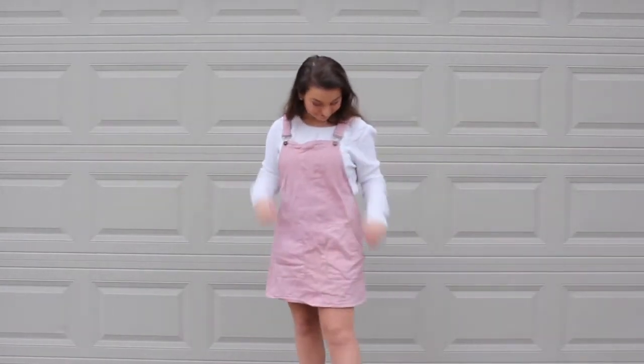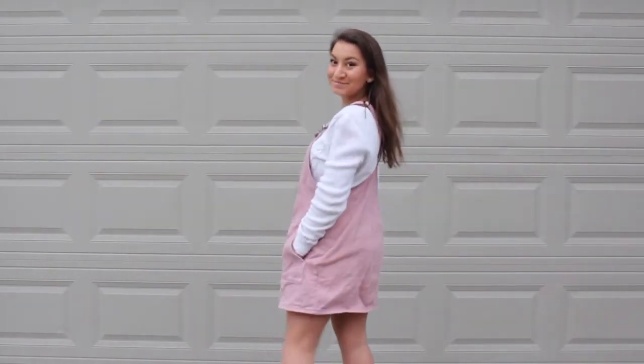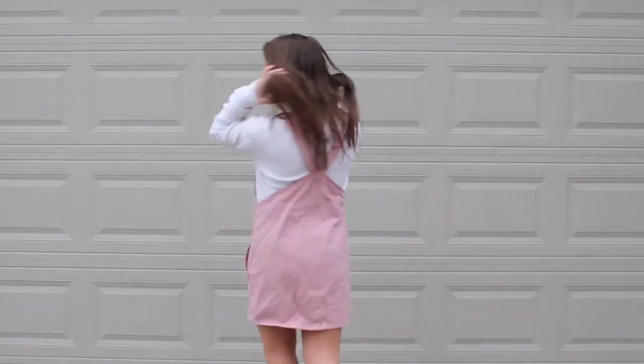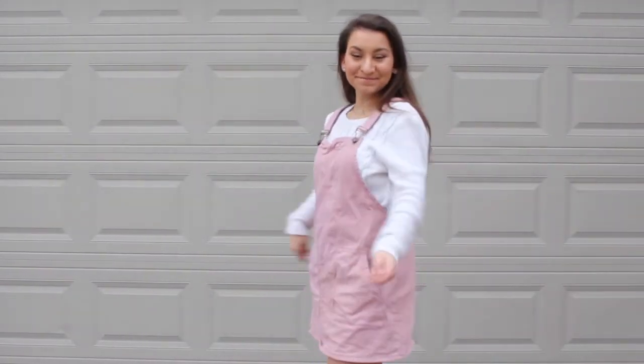It is a comfy but cute outfit. The dress is from Francesca's. It is just a baby pink corduroy overall dress. One thing that I absolutely love about this dress is it does have pockets, so it makes it very convenient to put anything in it, such as a phone.